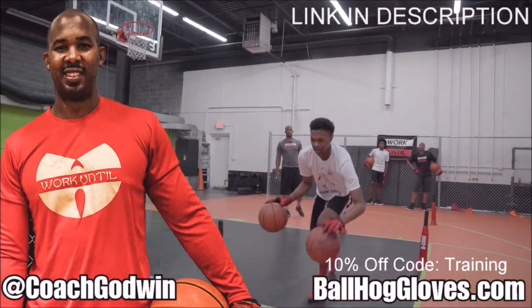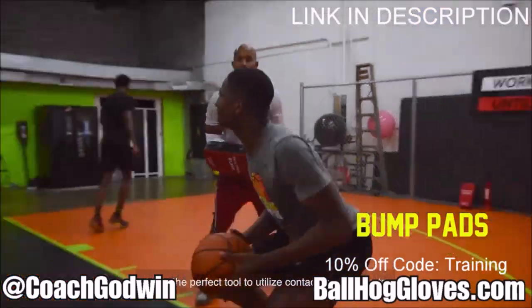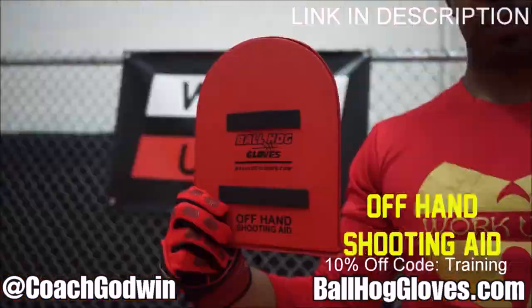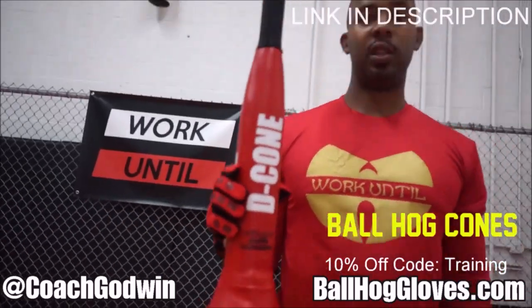This is Coach Karan Godwin, and these are the BallHog Gloves training products. We have everything you need from ball handling gloves, bump pads, shooting eggs, and cones. Go to BallHogGloves.com.